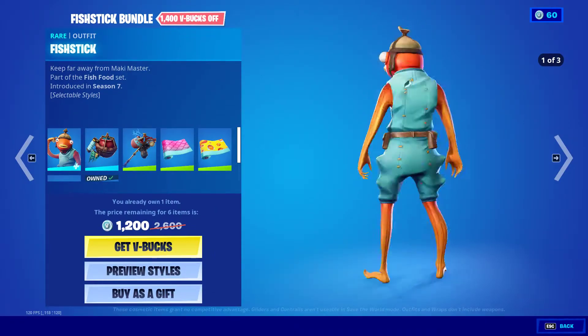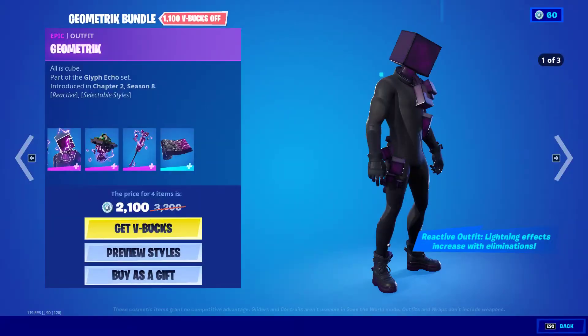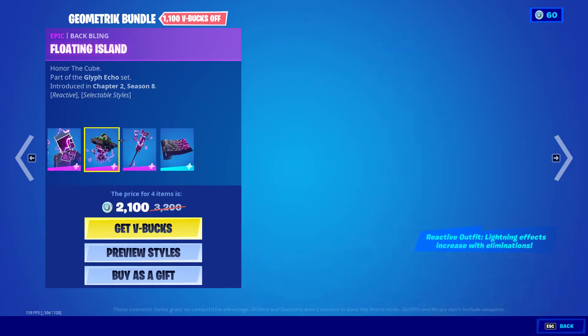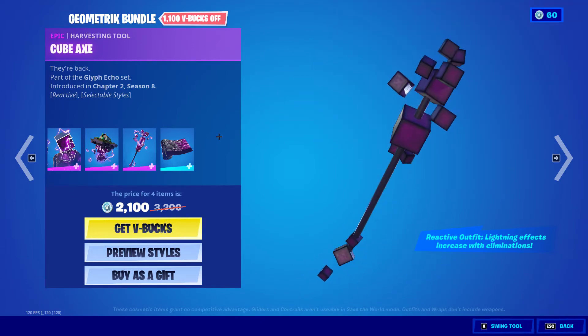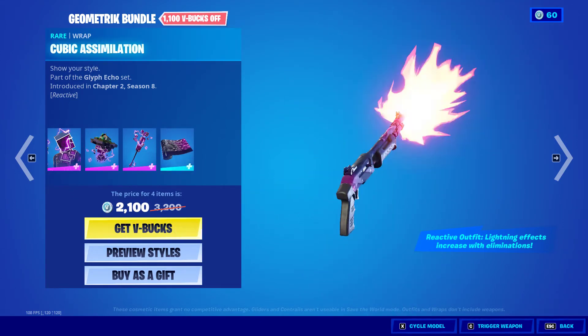We have the geometric bundle with the floating island cube axe and the cubic assimilation wrap.